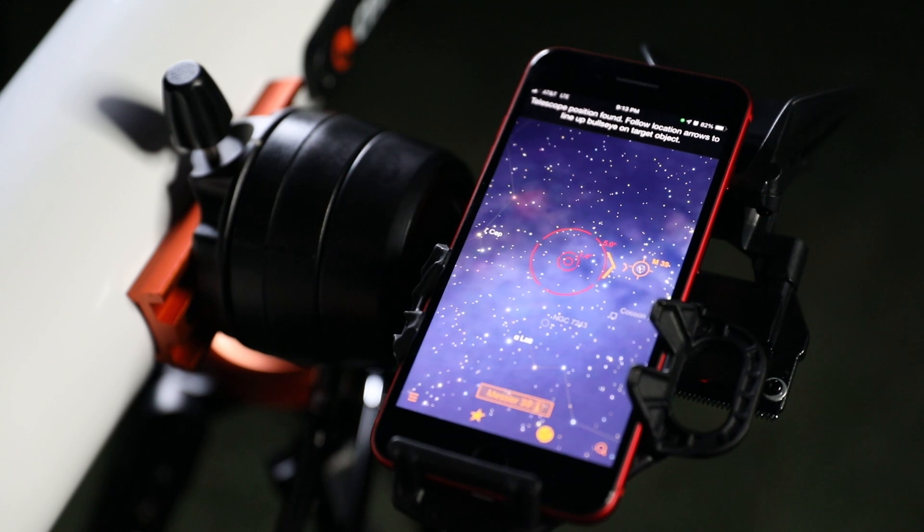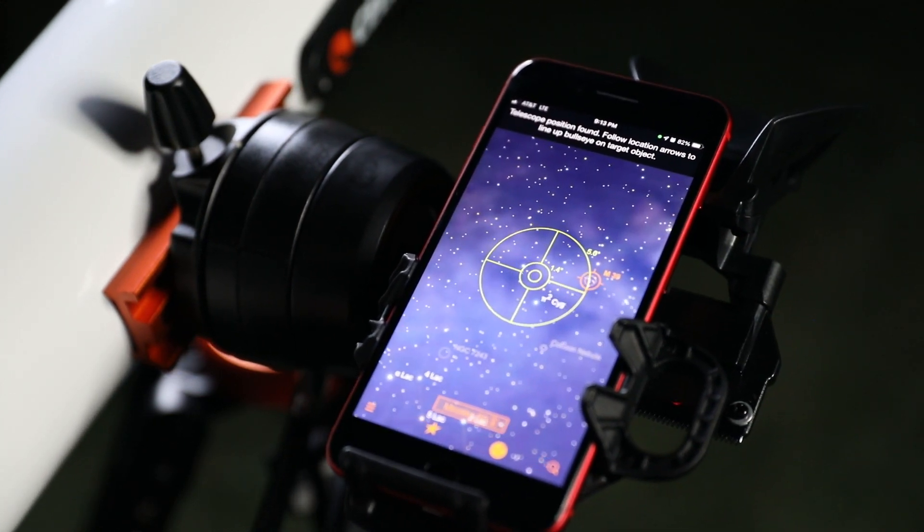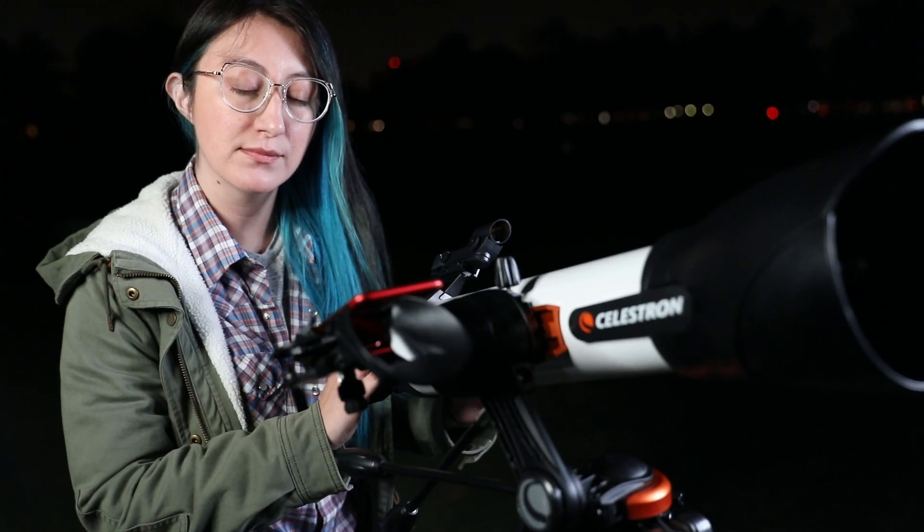It's fast, easy, and accurate. In minutes, you're ready to take a guided tour of the most popular celestial objects.